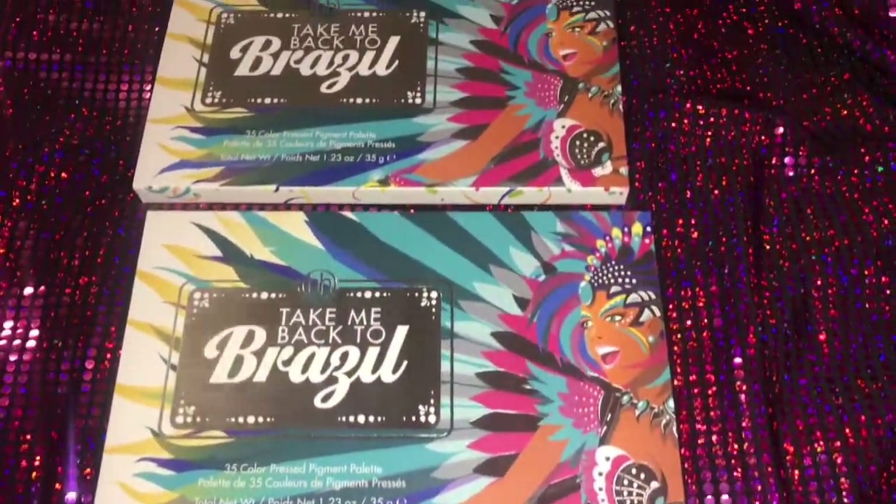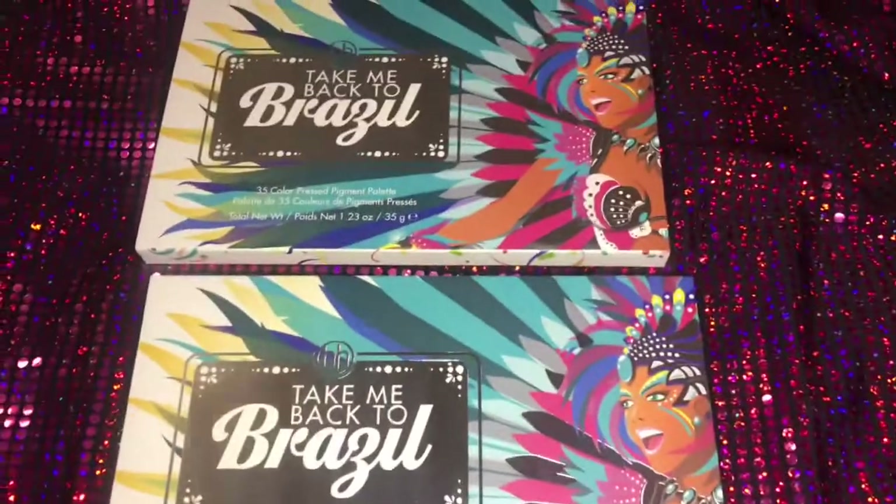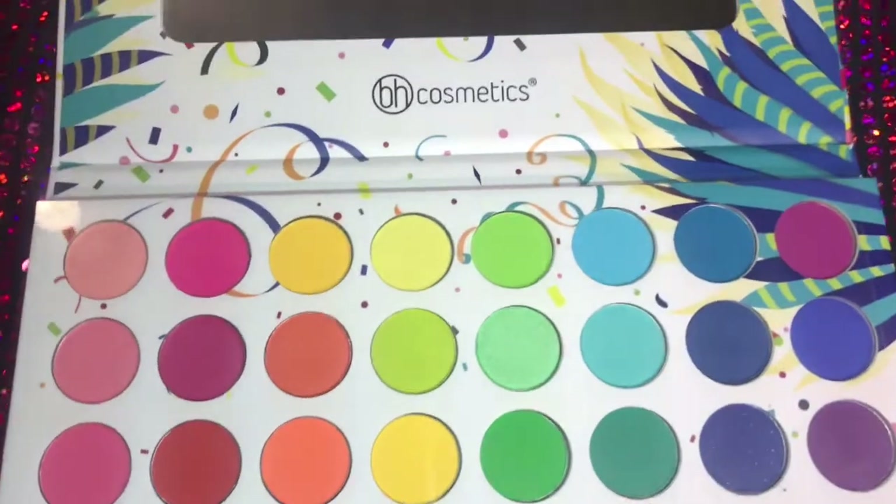I'm going to give y'all a little bit of tips and tricks on how I spend my money at Ulta. BH Cosmetics was actually having a sale on some of their products and palettes at Ulta, which I absolutely love.